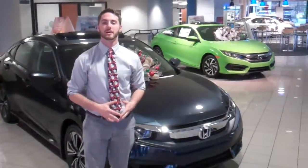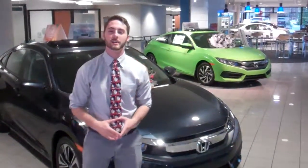Hey there Caleb, this is Clayton over here at Tamron Honda. I want to start by saying thank you for your online inquiry on our Civic here.